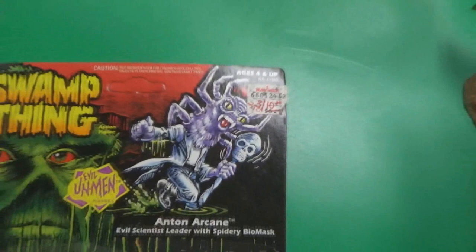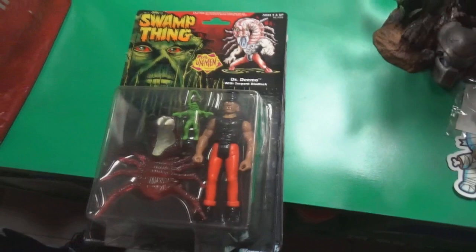The figures include Anton Arcane — the evil scientist leader with spidery biomass — with nice sharp corners on the card. Then Dr. Demo. The cards look really great overall. And there's Bio Glow Swamp Thing with glow in the dark — excellent condition.